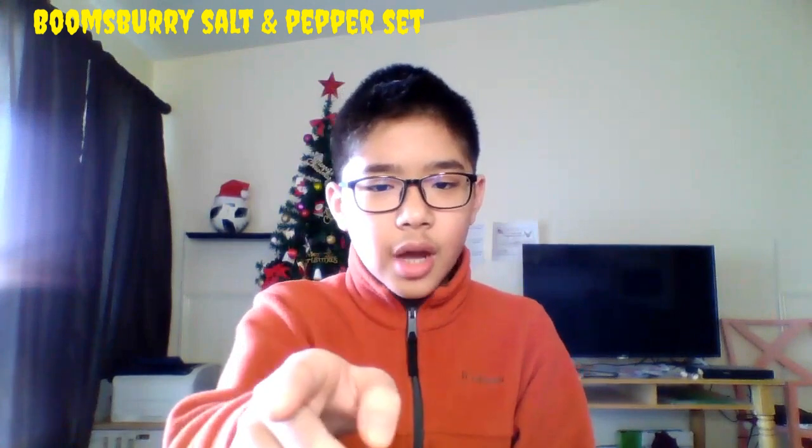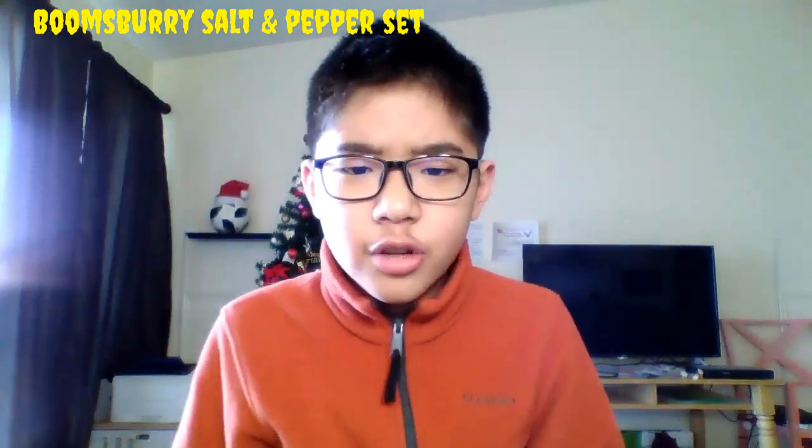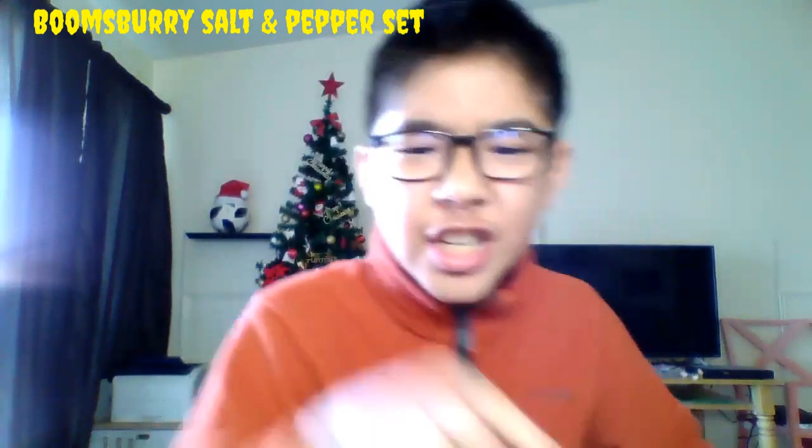If you still haven't got one, rush to a store now or you are out. Look on your table now. Did you spot a trash sun parasit shaker that isn't from Boomsbury? Change it now.